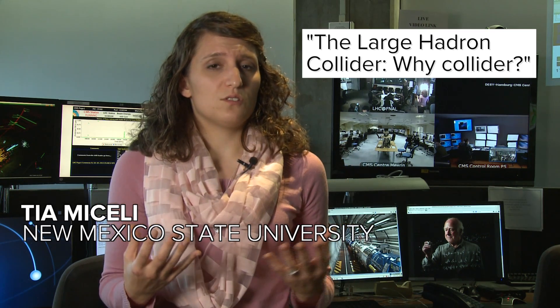The Large Hadron Collider — why 'collider'? What is a collider? Well, particle physicists have two main types of experiments: a fixed target experiment and a collider experiment.